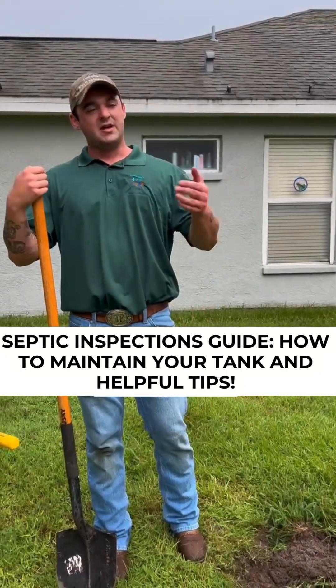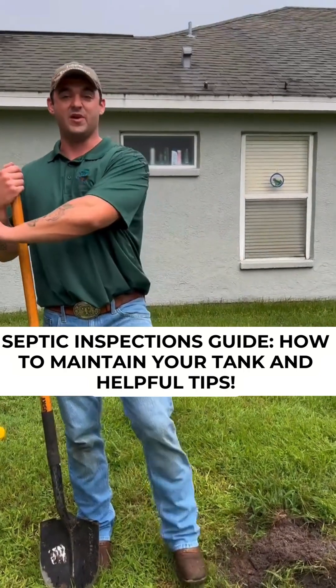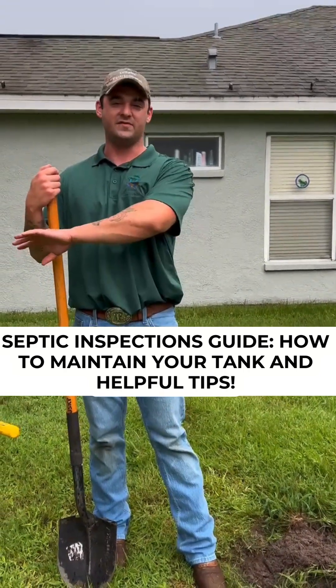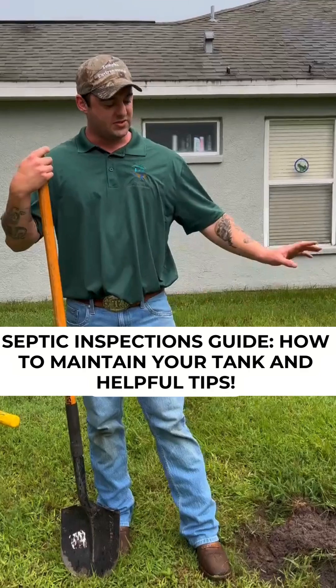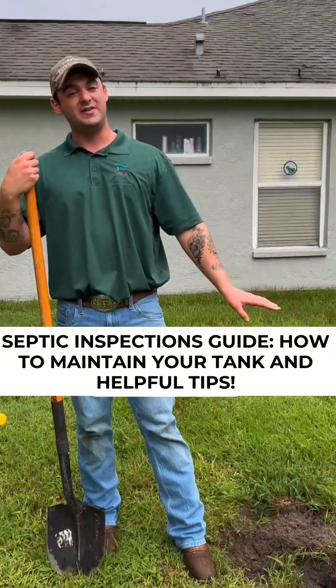So for example, $270 versus having the tank pumped out — that's going to cost between $350 to $450. So it's an upfront savings. And if you do choose to have the tank pumped, the only thing you know about the tank is that it's empty — you don't know if it's working.